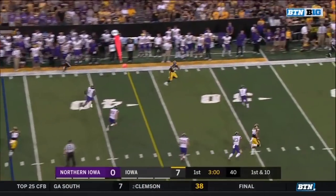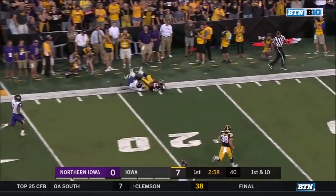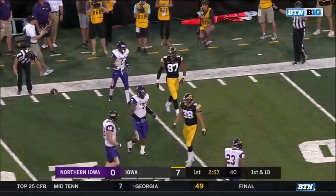Tempo again for the Hawkeyes — you rarely see this. Fant wide open down the sideline. He's finally dragged down by Lawrence from behind.